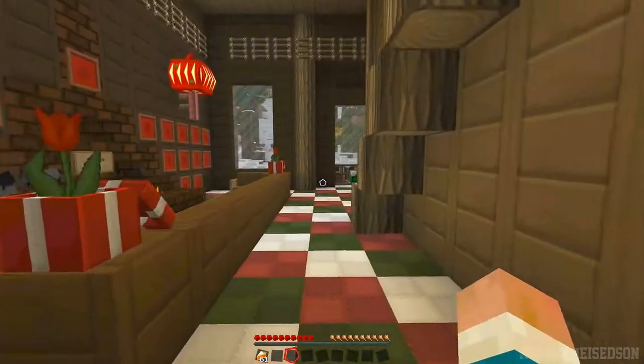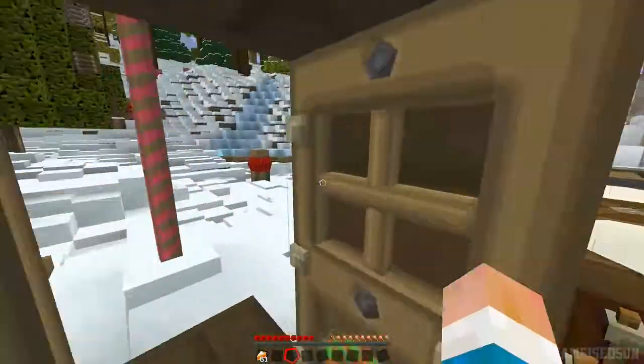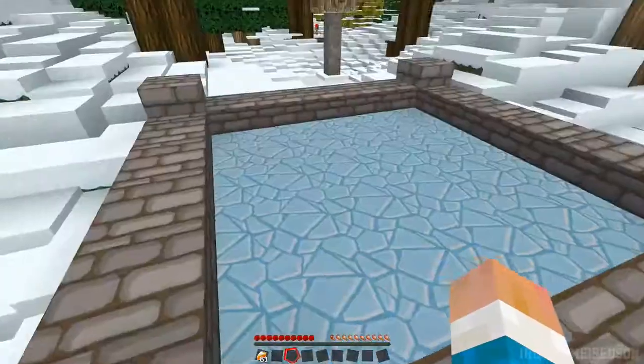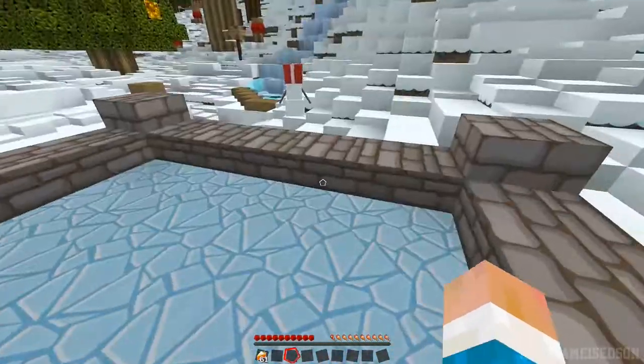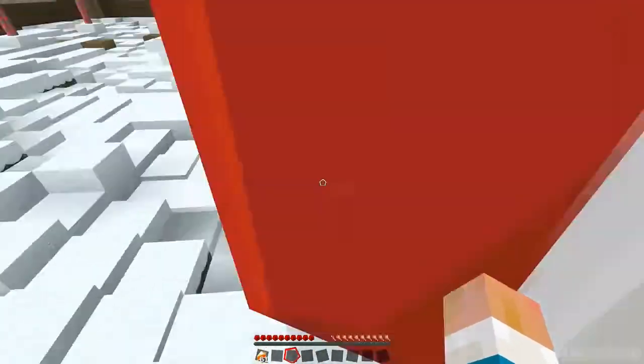Yesterday we built ourselves a snowman, and he is out here. We couldn't really figure out what pumpkins were in the Christmas texture pack I'm using.